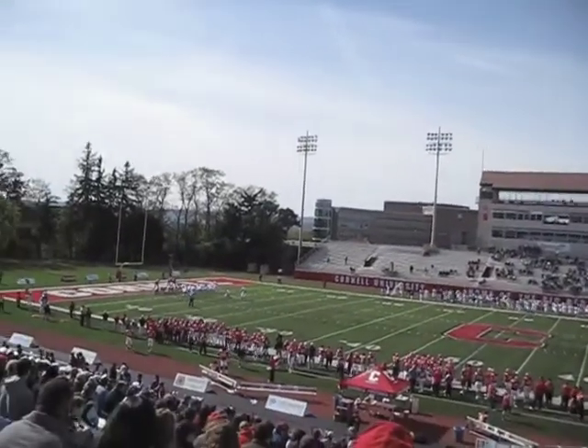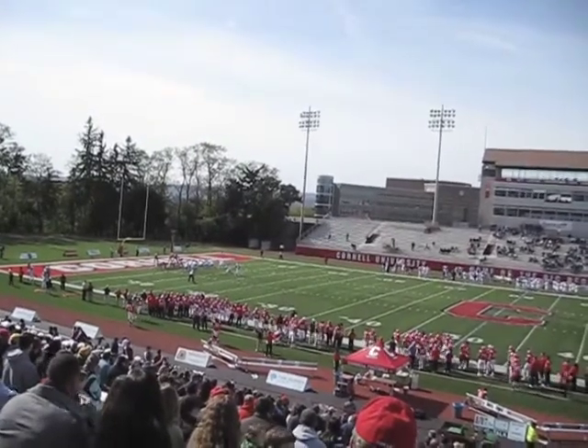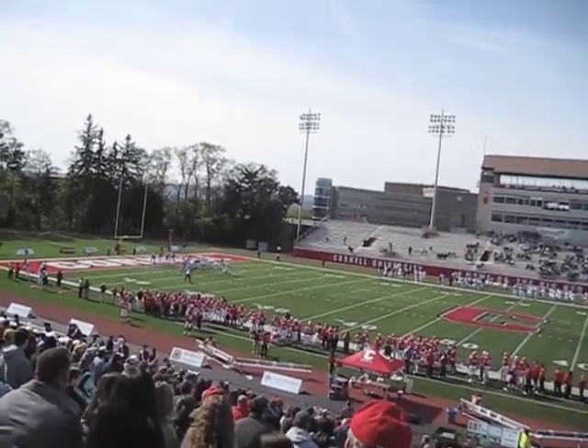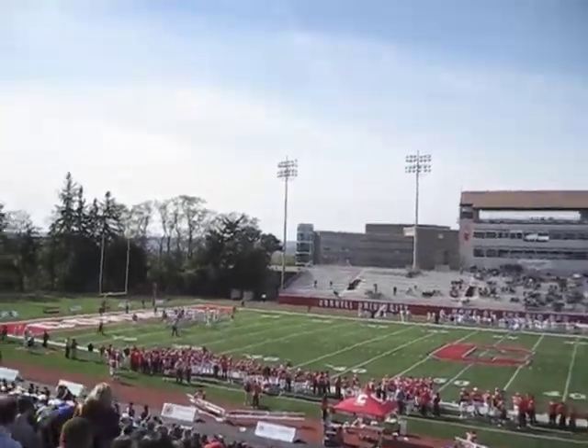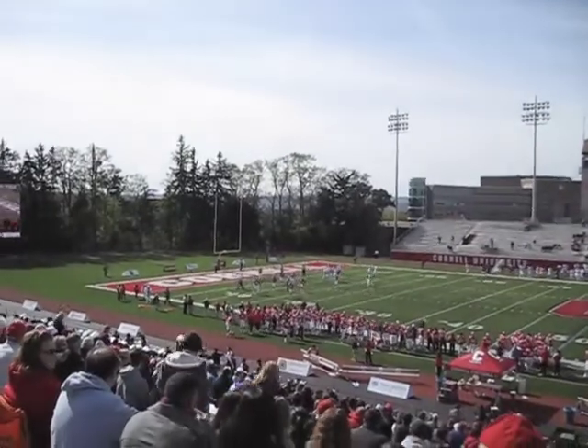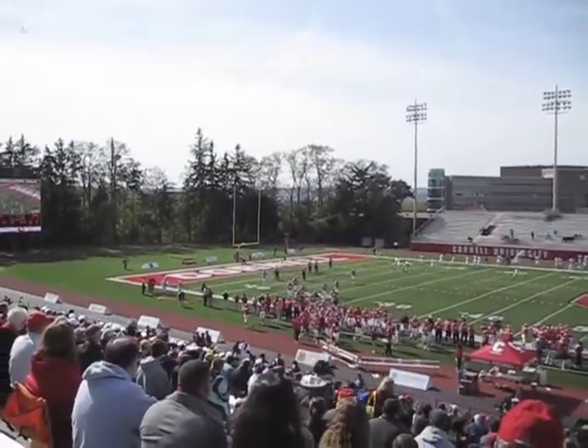Touchdown Monmouth. It's a decent drive by them, but the Cornell defense wasn't really at the races — they gave up a couple of reasonable-length passing plays. The touchdown itself was quite an easy run into the end zone. It's 7-7 with just under 12 minutes to go in the second quarter.